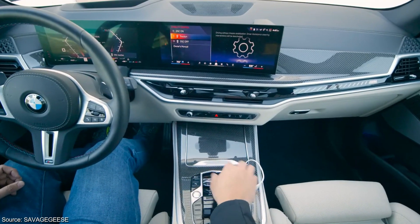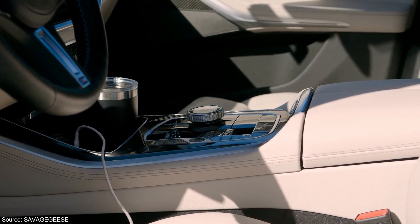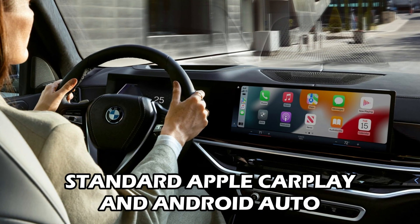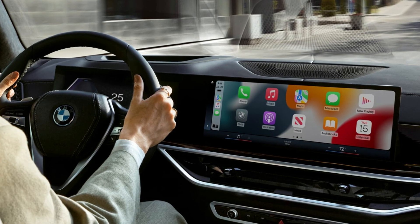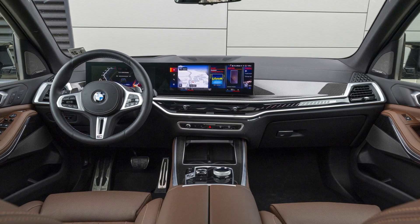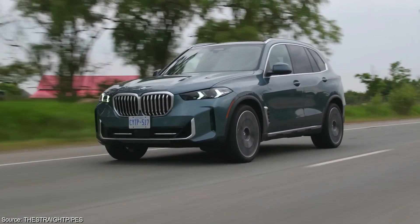For those who prefer a physical control method, a rotary knob controller on the center console complements the touchscreen. The car doesn't neglect modern smartphone integration. Apple CarPlay and Android Auto come standard, seamlessly integrating your favorite apps and features onto the X5's touchscreen. Wireless smartphone charging and a 5G Wi-Fi hotspot are the finishing touches, ensuring you stay connected and entertained throughout your journeys.